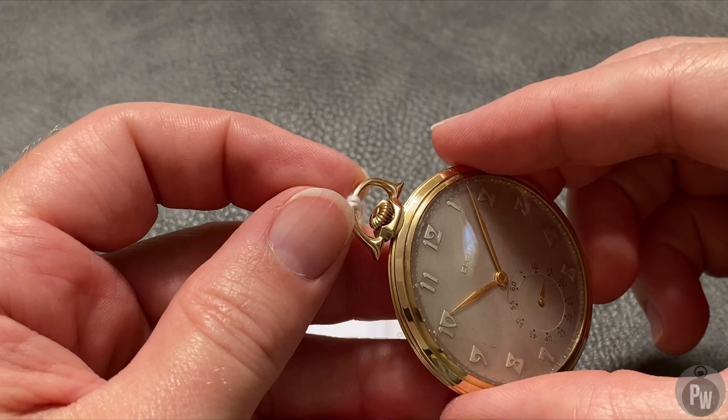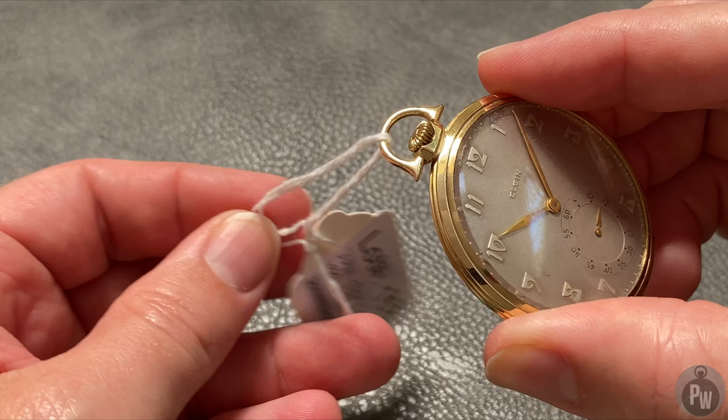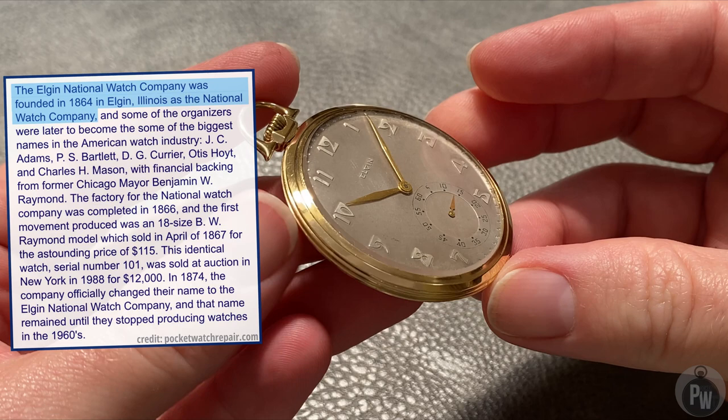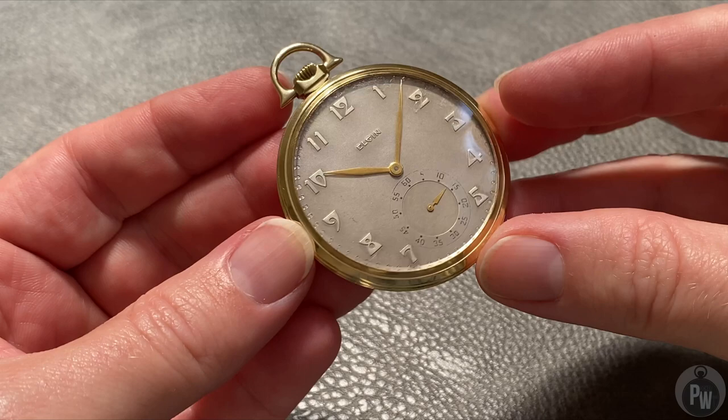So the quick backstory. The Elgin Watch Company actually started out as the National Watch Company. They were founded in 1864. One of the reasons I've always had a little bias against the company is they really sort of built their business on the Waltham model. They even went to the Waltham Company and stole some of their employees to bring them over to their newly founded company. So I guess that sort of made me always think Elgin was a bit second class.